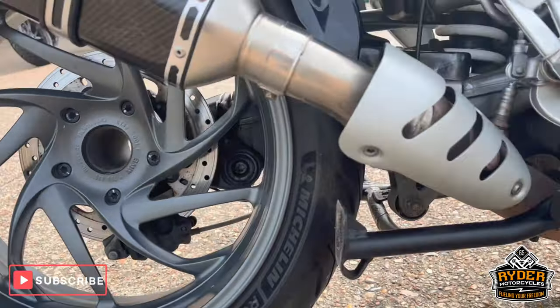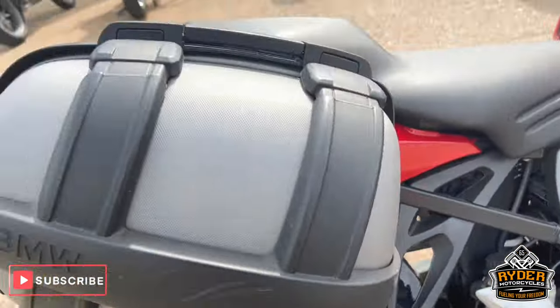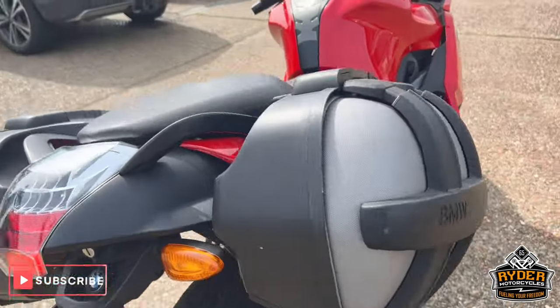The rear wheel on this side is nice. You've also got the centre stand. You've also got the OEM luggage as well.